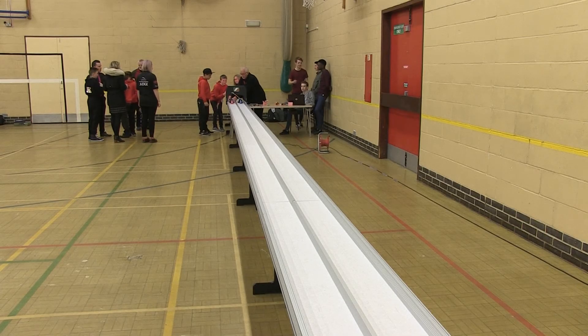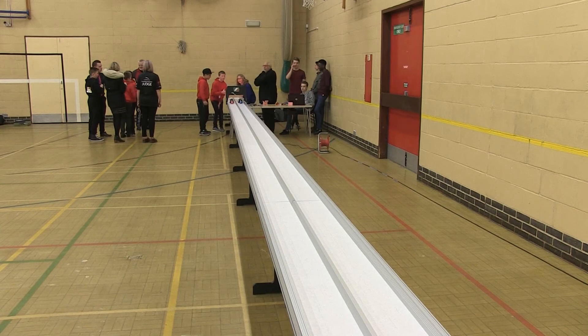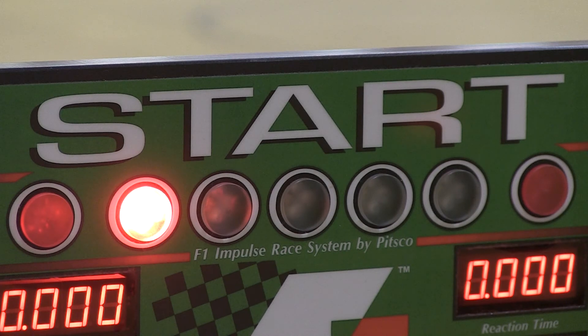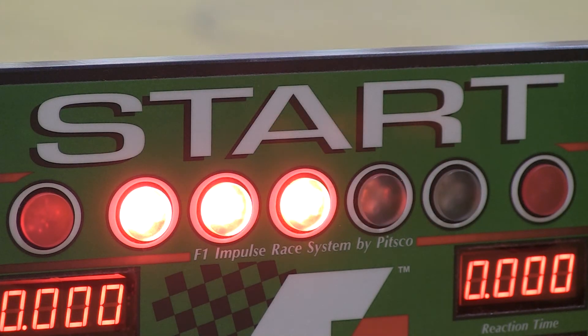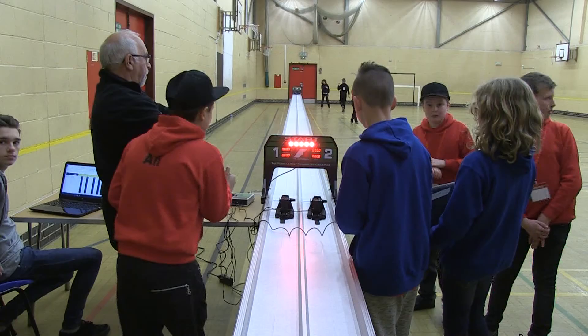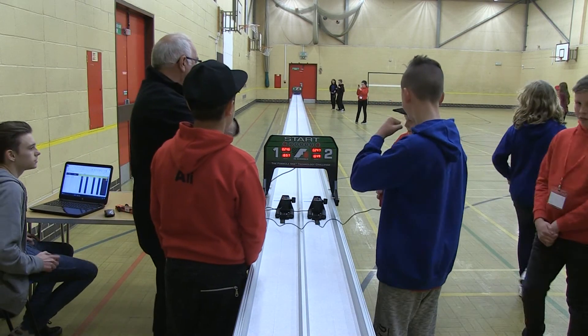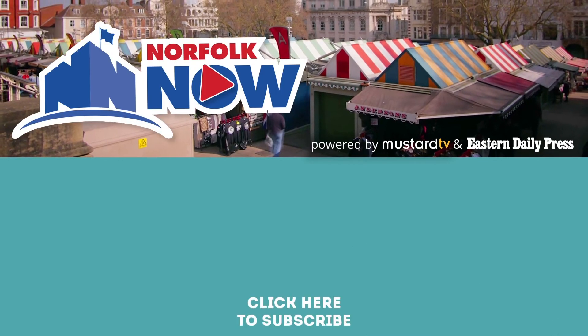The winning teams now face 38 others from schools across the UK when they meet for the national final in Warwickshire in June, hoping to drive their future forward in the right direction. Christina Brinkley, Mustard TV, Norwich.